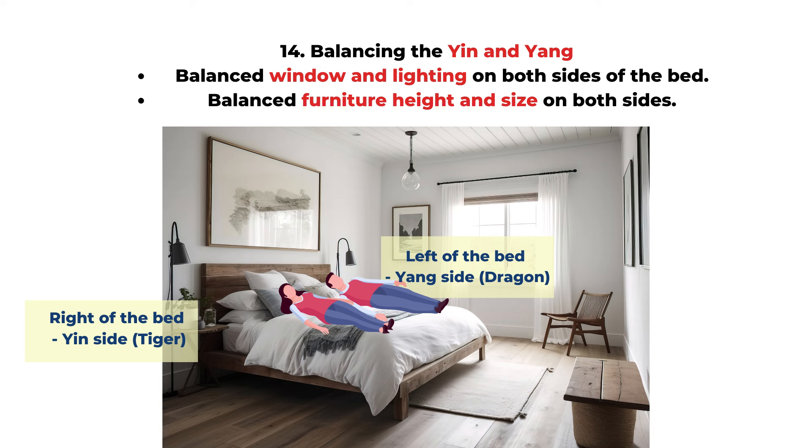Rule fourteen is about balancing the yin and yang sides of the bed, which mainly applies to the master bedroom. The left side is related to the male owner and the right side to the female owner. Check the lighting on both sides — if one side is very bright and the other very dark, it's not balanced feng shui. The dark side should add more lighting and the bright side can use curtains for control. Also look at the furniture: if one side has very tall, big furniture and the other side is low and small, that's also imbalanced. The taller, brighter side has stronger qi and better energy, so check both sides to ensure the balance you want.